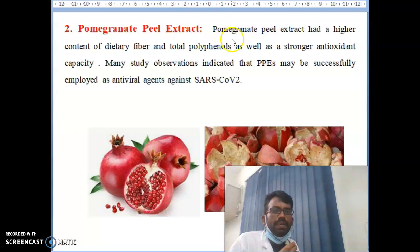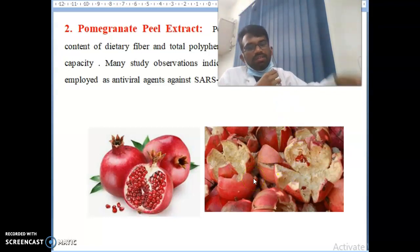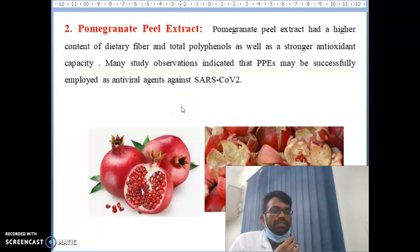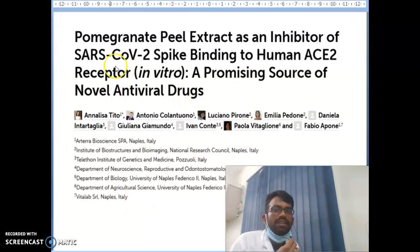The second item is pomegranate peel extract. Pomegranate peel extract has a higher content of dietary fibers and total polyphenols, as well as stronger antioxidant capacity. Many studies indicate pomegranate peel extract may be successfully employed as an antiviral agent against SARS-CoV-2. Don't throw the peel — you can grind it in a mixer, filter it, and drink it. A paper published in Italy found that pomegranate peel extract inhibited the SARS-CoV-2 spike protein in vitro.